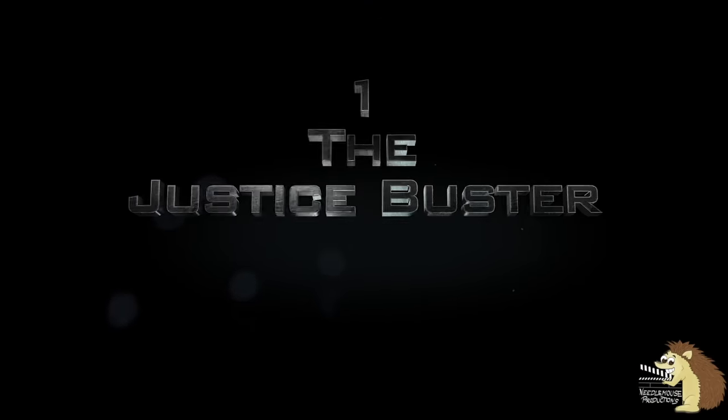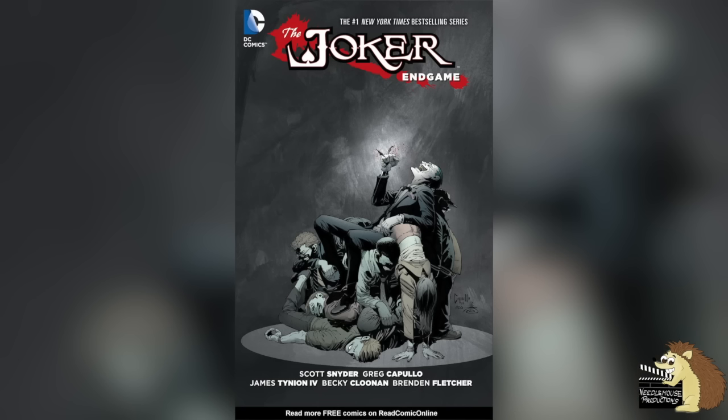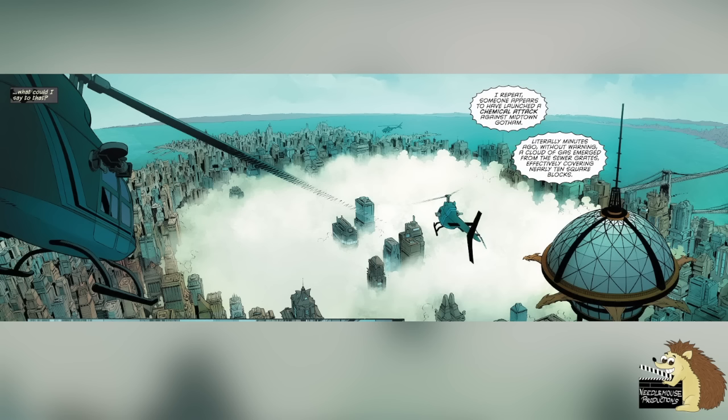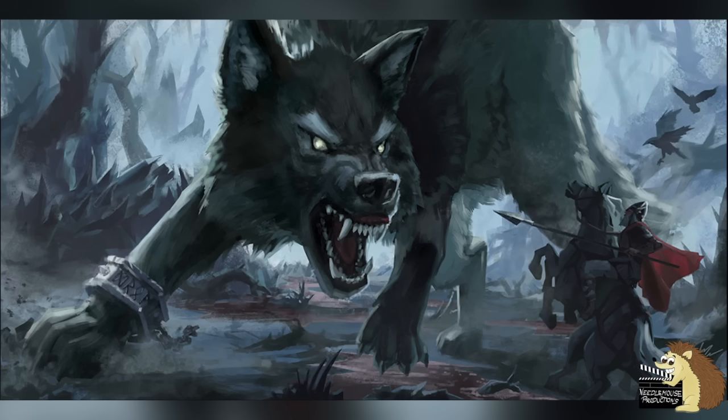Number one: the Justice Buster. This suit made its first appearance in Batman issue 35 and is in the graphic novel The Joker Endgame. The Justice Buster is sometimes referred to as the Fenrir suit, but Fenrir is actually the codename for the plan to take down the Justice League — which involves activating the suit and releasing a non-lethal low-level gas attack on Gotham City so that it's evacuated, getting rid of potential collateral damage from the fight between Batman and the Justice League. Fenrir is the name of the wolf in Norse mythology, son of Loki, who is supposed to fight the gods at Ragnarok — or start Ragnarok by eating the sun, depending on which version of the mythology you're reading.